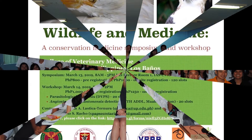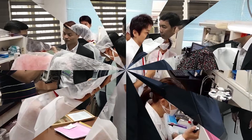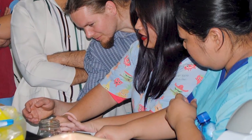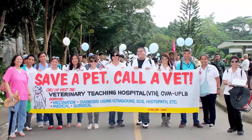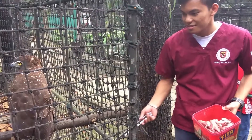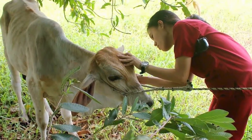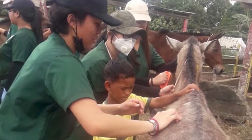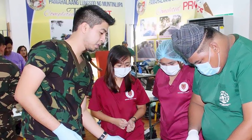Together with the expansion of courses offered, the strengthening of partnerships and establishment of linkages with local and international academic and professional institutions will provide opportunities for CVM faculty and students for collaborations in various educational and research endeavors. The College of Veterinary Medicine continuously adapts and innovates to be at par with the ever-changing academic landscape. The CVM continues to strive to be true to its mission of producing world-class and service-oriented veterinary professionals who actively take part in national development.